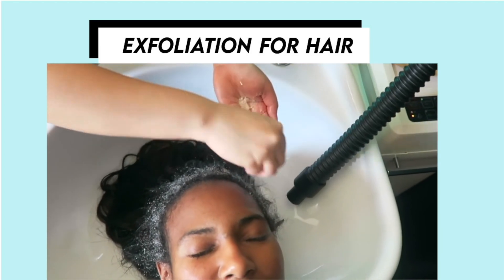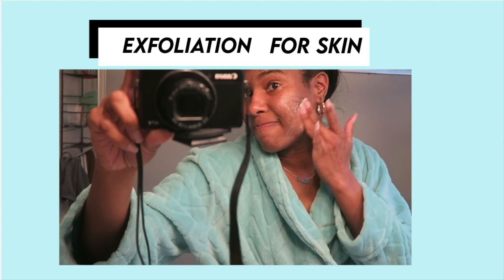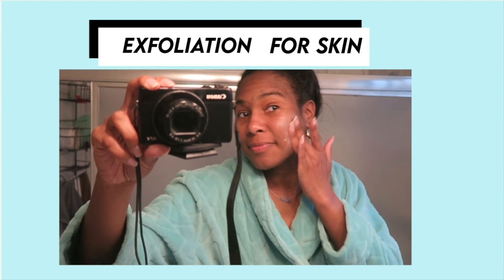Next up is exfoliation. We get our scalp exfoliated from time to time, especially when there's product buildup. Our hairdresser Lisa uses the Mizani scalp exfoliating pre-treatment, which really gets the oil out and preps your hair for a wash day. Similarly, I like to do a good face exfoliation to get rid of dead skin cells, especially when I have dark marks or hyperpigmentation. You scrub the dead skin cells off to make room for new skin and speed up the process of getting rid of those dark marks.